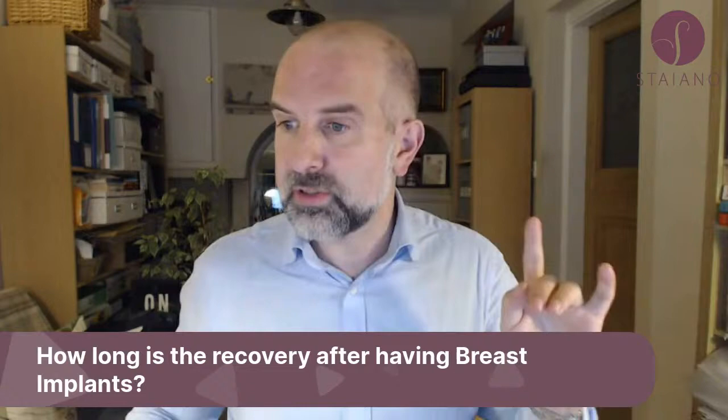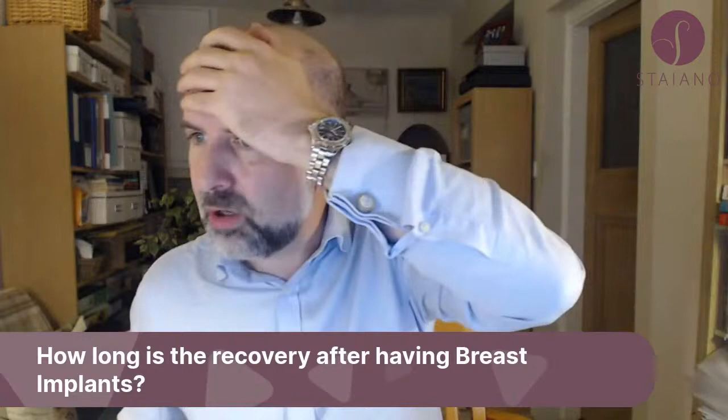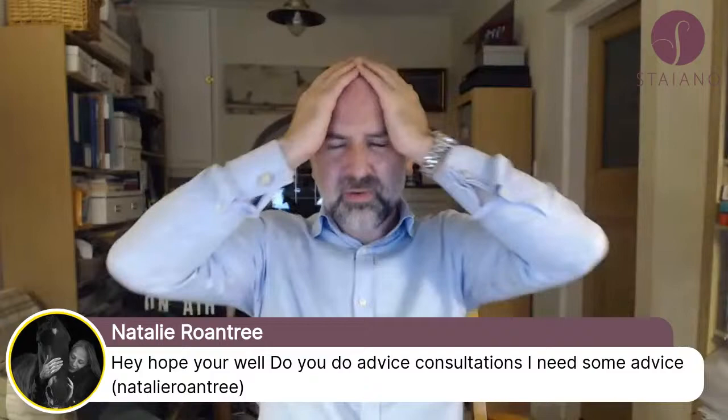I've got to go to the cinema — really looking forward to seeing Dune, I've read the books and I love it. I'll see you next week. To patient Natalie: yes, I do advice consultations — you're a patient of mine. Get in touch and I'll see you in clinic; we can do a phone call or video call. Open door for all my patients. Drop me an email; I won't charge for consultations at any time.